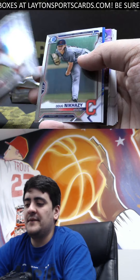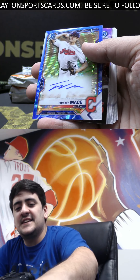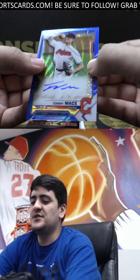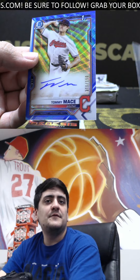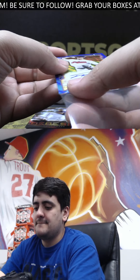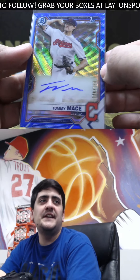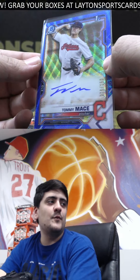It's like we have a blue wave coming as well. Nice — it's gonna be a blue wave first Bowman auto numbered to 150, gonna be Tommy Mace for Cleveland there. Nice blue wave Mace to 150. I love the looks of the wave.